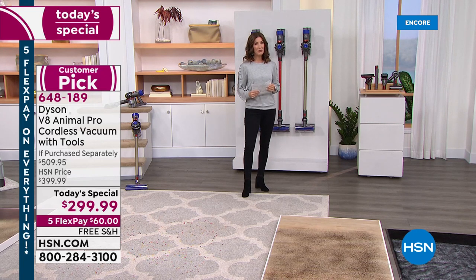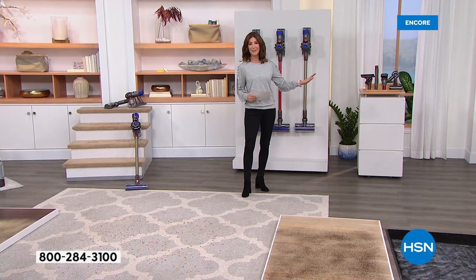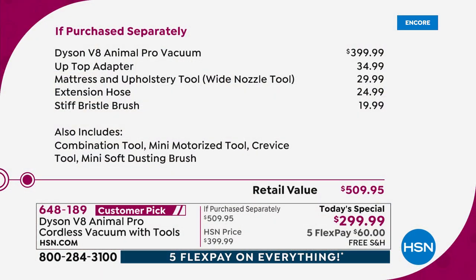We're going to give you a total value today of more than $500. If you were to purchase all of these great offers separately, we're going to give you more than $200 off the price. The Dyson V8 Animal Pro right now at retail, even on Dyson's website, is $399. They're out of stock because these are really hard to come by. We're going to throw in all the additional attachments you cannot find anywhere else, and you're going to save more than $200 off.